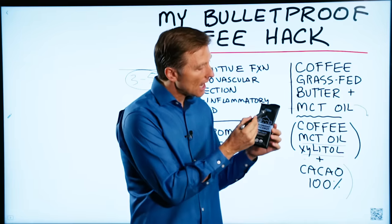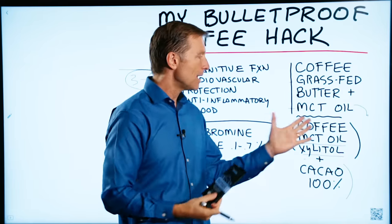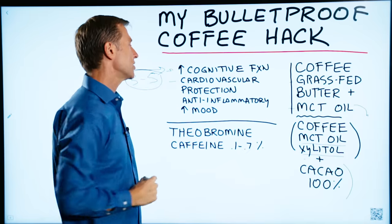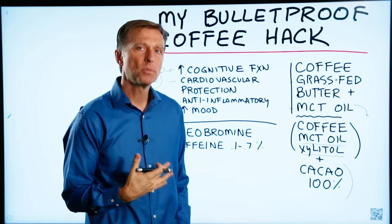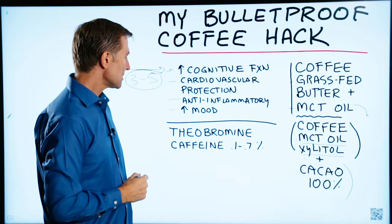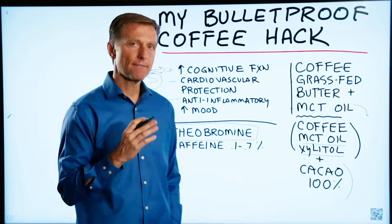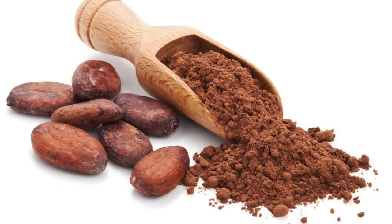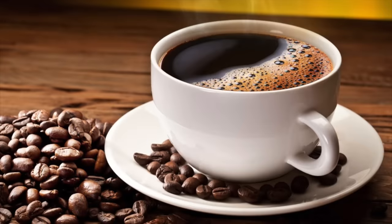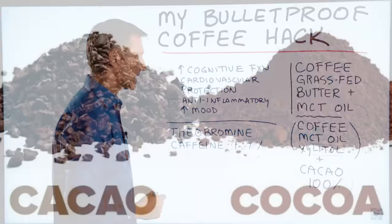Because it's super concentrated, I only add a little square of this in the coffee — chop it up and it melts right in there. Cacao enhances cognitive function, has cardiovascular protection, helps your blood sugars, is anti-inflammatory, and can increase your mood. It also has something called theobromine, which is similar to caffeine. Cacao also has a very small amount of caffeine, like 0.1 to 0.7%, compared to coffee which has about 1.2%.